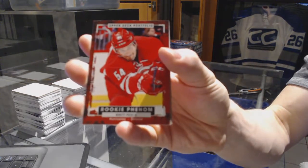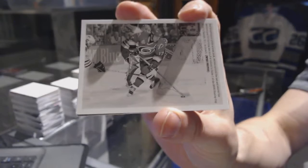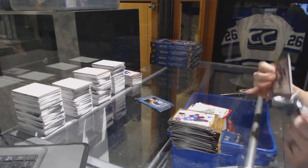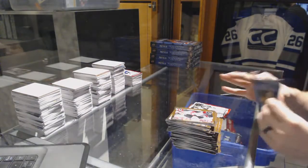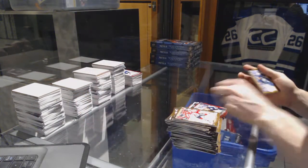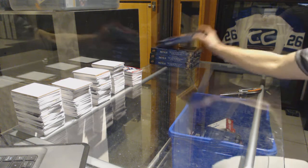Rookie for the Carolina Hurricanes Brett Pesce, wire photo for the Carolina Hurricanes Rod Brindamour, wire photo for the St. Louis Blues Colton Parayko, rookie for the Columbus Blue Jackets Jonas Korpisalo. And on to box five.